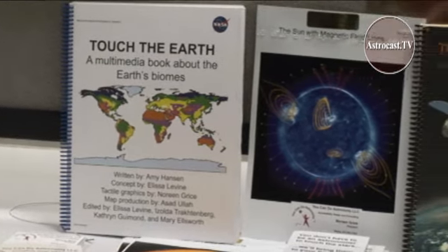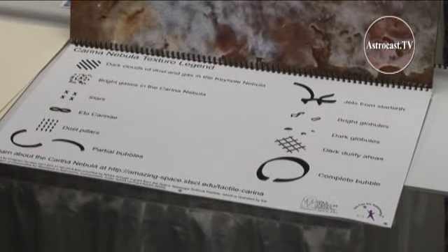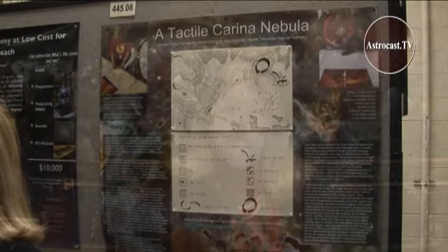Noreen's books are widely used, and, like the celestial objects she illustrates, are inspiring new generations of both sighted and low-vision students to dream about the stars. With more than 2,200 paper presentations and 3,500 attendees, this year's Winter AAS meeting in Washington, D.C. is one of the most prolific in astronomy history. For the Astronomer's Universe at the AAS meeting, I'm Carolyn Collins-Peterson, Astrocast.tv.